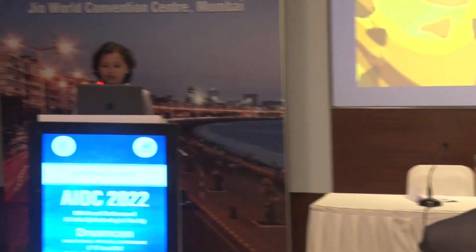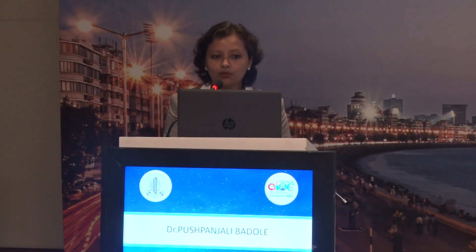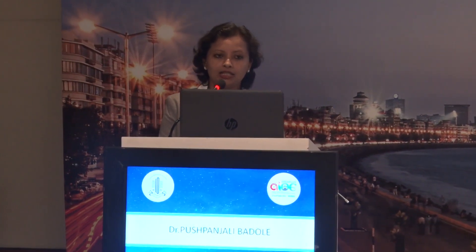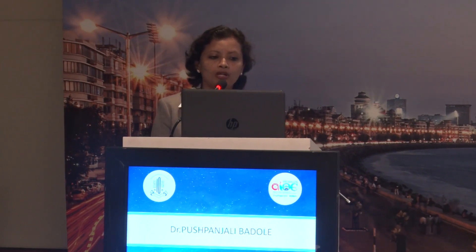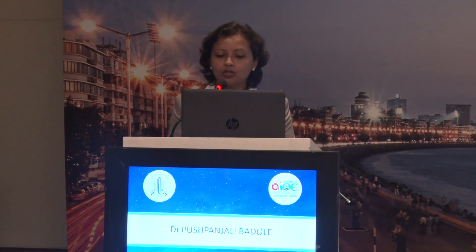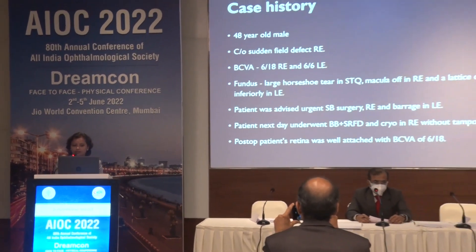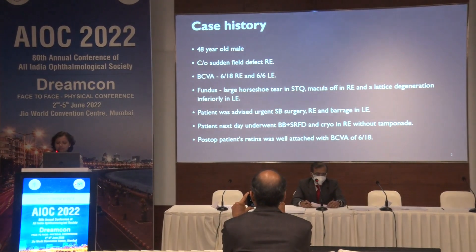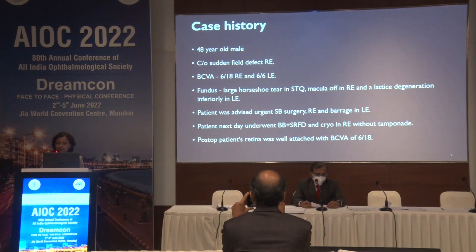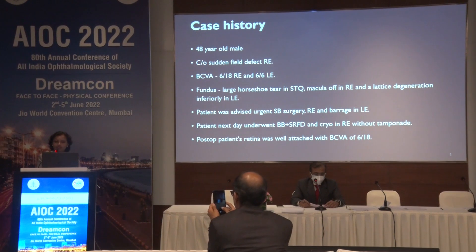Thank you sir. Good morning everyone. This interesting case is of a 48-year-old male who complained of sudden field defect in the right eye. His best corrected visual acuity in the right eye was 6/18 and 6/6 in the left eye. On fundus examination we found a large horseshoe tear in the superotemporal quadrant with macular retinal detachment in the right eye and a lattice in the left eye. The patient was advised urgent buckling surgery in the right eye and barrage laser in the left eye. The patient underwent scleral buckle surgery with subretinal fluid drainage and cryo in the right eye without tamponade.